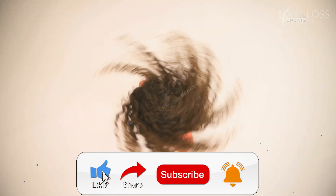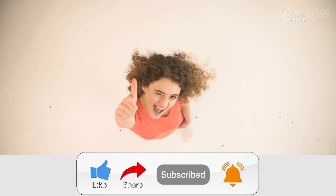Please like, share, and comment below with your feedback, and consider subscribing to the channel if you are new. Stay Healthy!